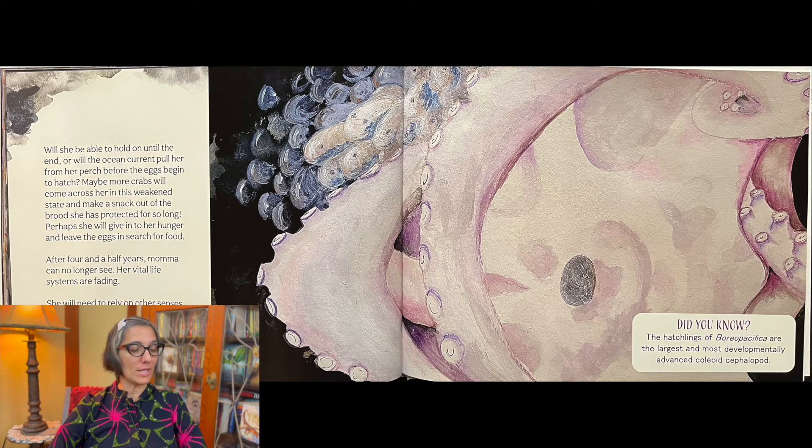Perhaps she will give in to her hunger and leave the eggs in search of food. After four and a half years, Mama can no longer see — her vital life systems are fading. She will need to rely on other senses to know when her eggs hatch. Did you know the hatchlings of boreopacifica are the largest and most developmentally advanced coleoid cephalopods?